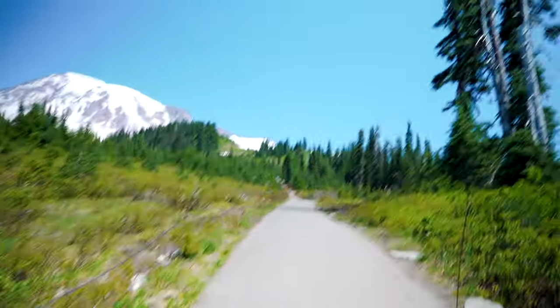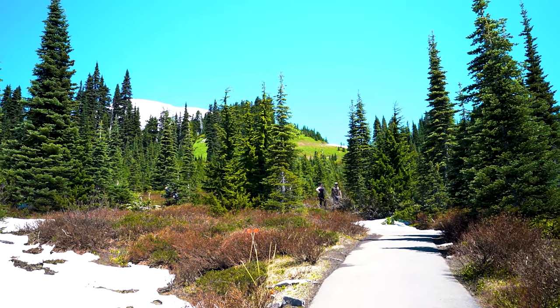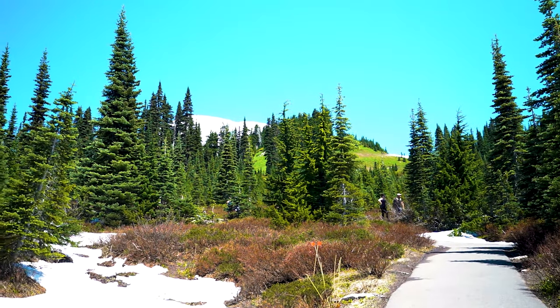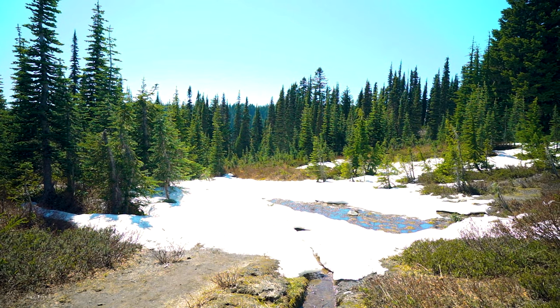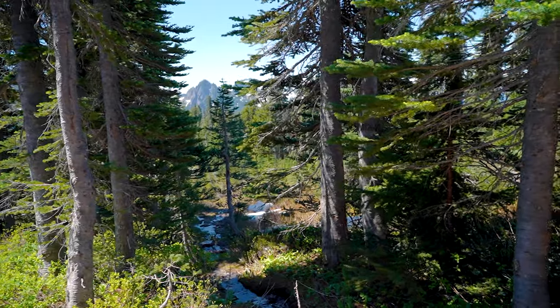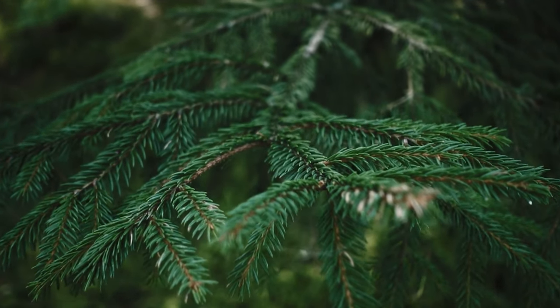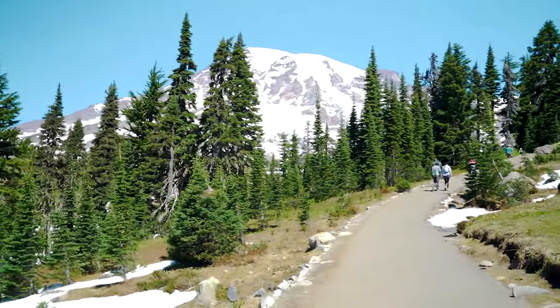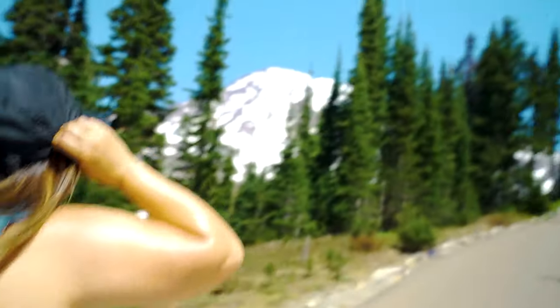Straight incline. Is this paved the whole way? No. Still climbing. I think it's like 300 feet now. Pretty cool view. That's Mount Rainier. It's like glaciers.